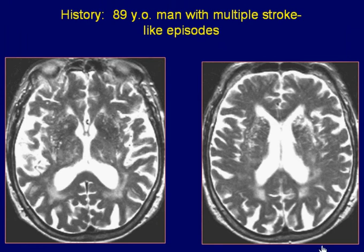An 89-year-old man with multiple stroke-like episodes. Axial T2-weighted images of the brain reveal multiple hyperintense areas in the basal ganglia, thalami, and internal capsule on both sides.